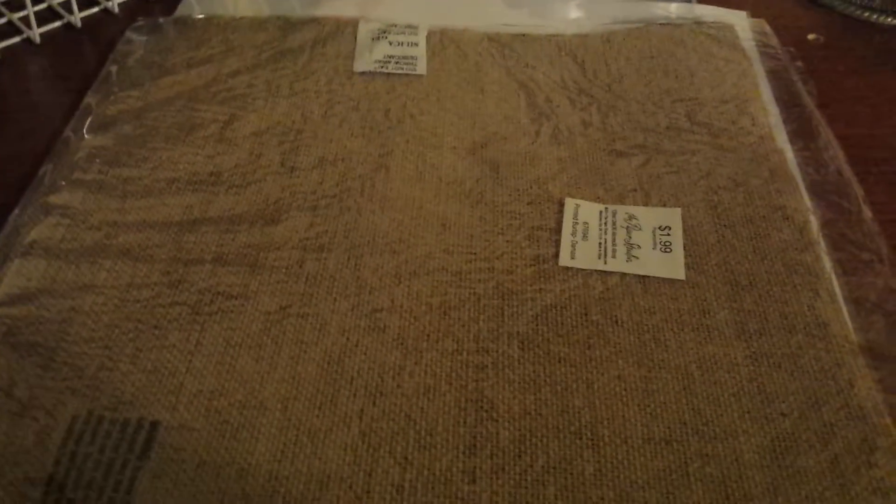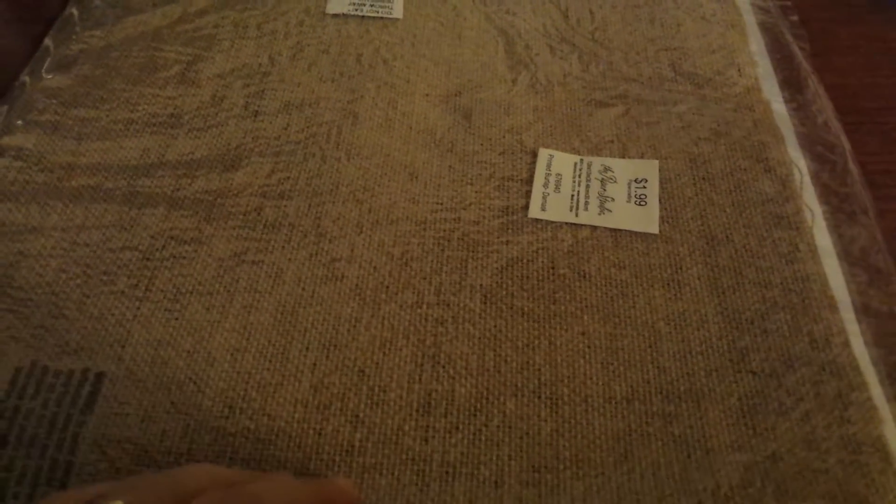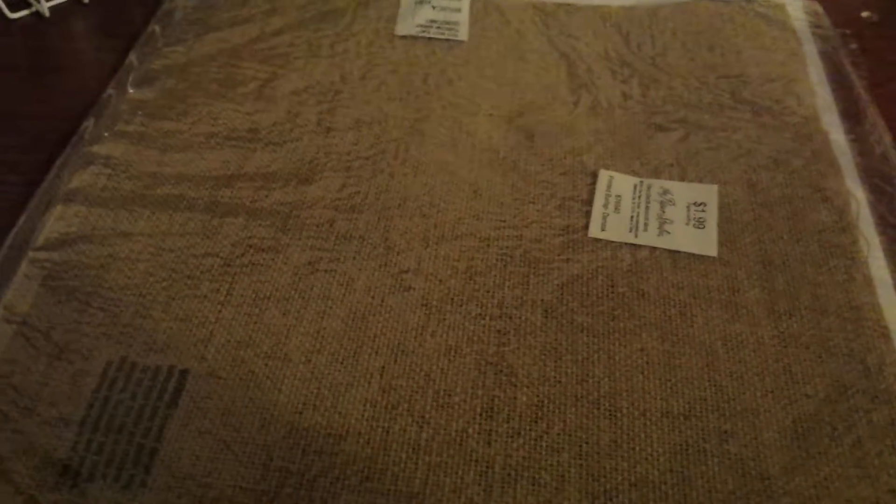Hey everyone, I hope you're all doing well. I'm here with the Hobby Lobby haul. I went last week sometime — I really wasn't planning on going in, but my husband and I were right next to the store, so we thought, why not?